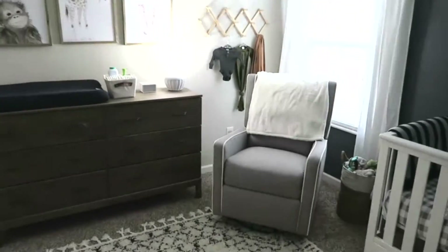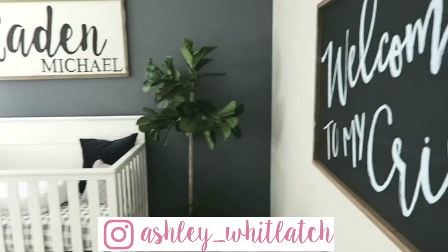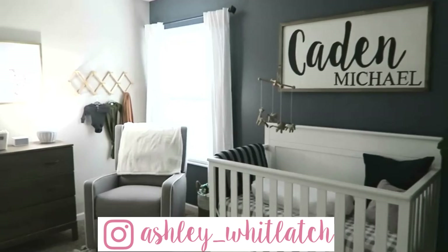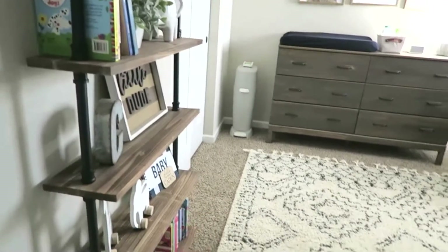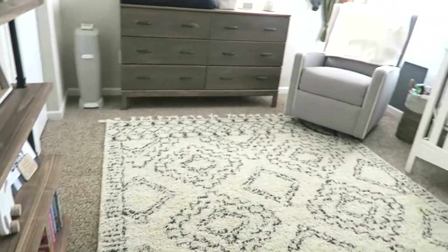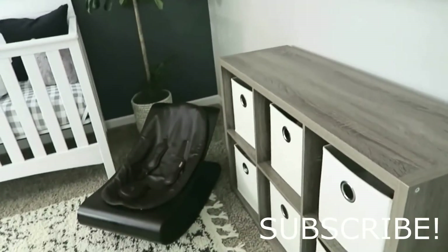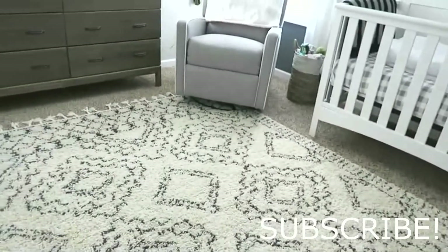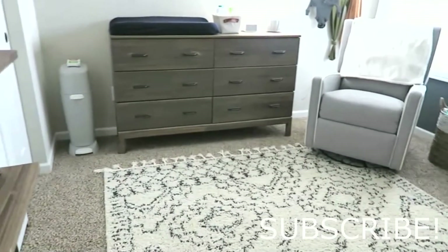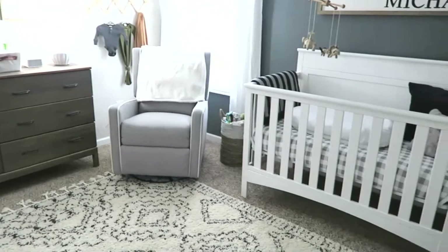That is it for the nursery tour. I absolutely love this room — it's my favorite room in the house. I just think it's so nicely decorated and I love all the neutral colors. I'm so excited for him to be here — we're just a few short weeks away. I will link everything down below if I can, and if I forget something just message me and I will let you know where it's from. Hope you guys enjoyed this nursery. Stay tuned — I do have a lot of other videos planned for the upcoming weeks related to baby, so if you're interested in those videos just be on the lookout. Thanks, everybody.